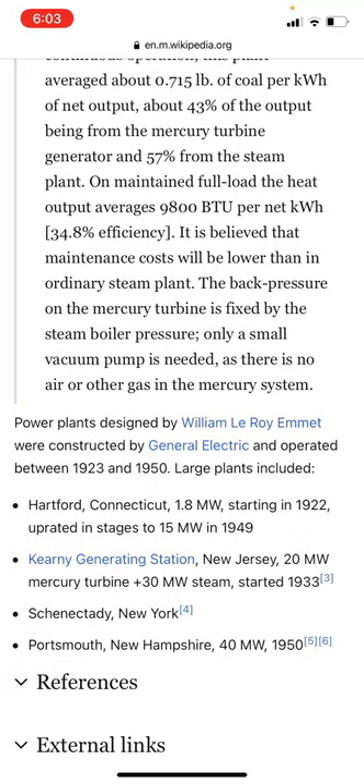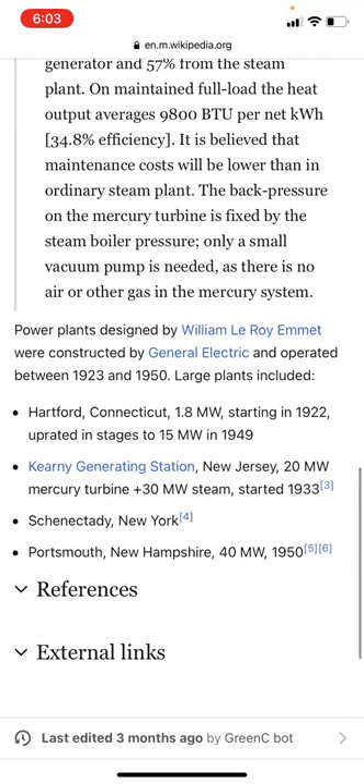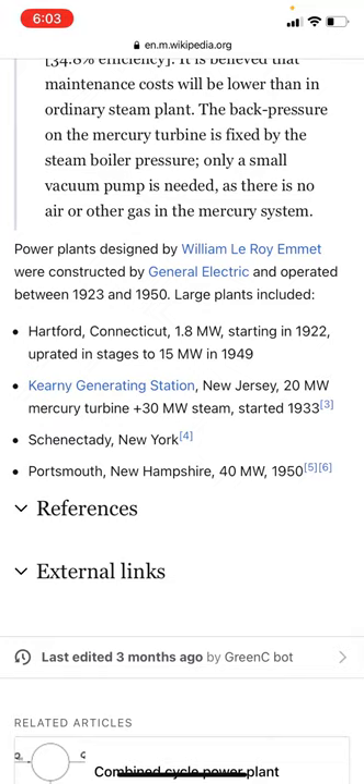Power plants designed by William LeRoy Emmett were constructed by General Electric and operated between 1923 and 1950. Large plants included Hartford, Connecticut — 1.8 megawatts starting in 1922, uprated in stages to 15 megawatts in 1949 — currently generating station in New Jersey with 20 megawatt mercury turbine and 30 megawatt steam started in 1933, and Portsmouth, New Hampshire at 40 megawatts in 1950.